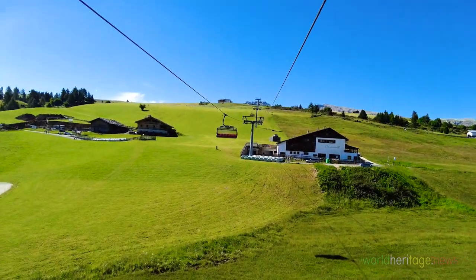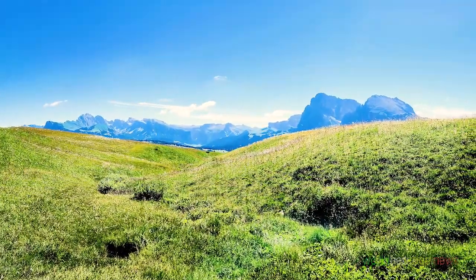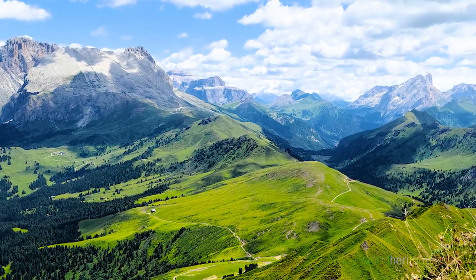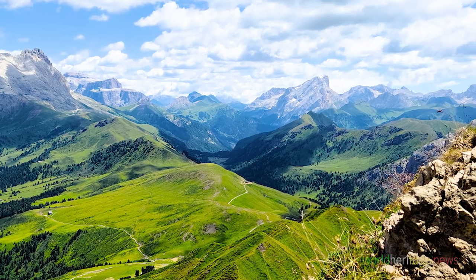Today we hike about 7.5 miles of 6-hour walking through Alpe de Siusi, the largest grassland in Europe. We climb Denti di Terra Rosa Pass and view the panorama of the majestic mountain ranges of the Dolomites.